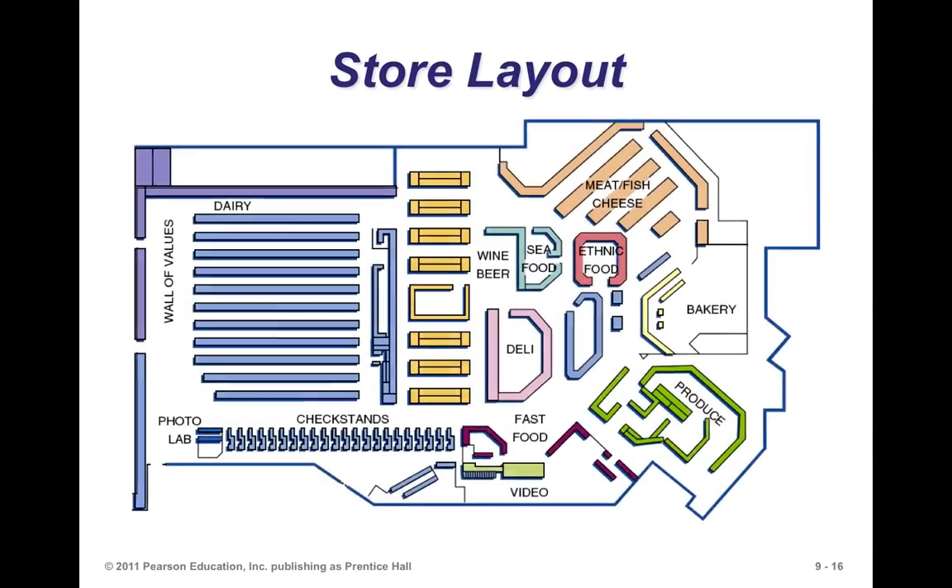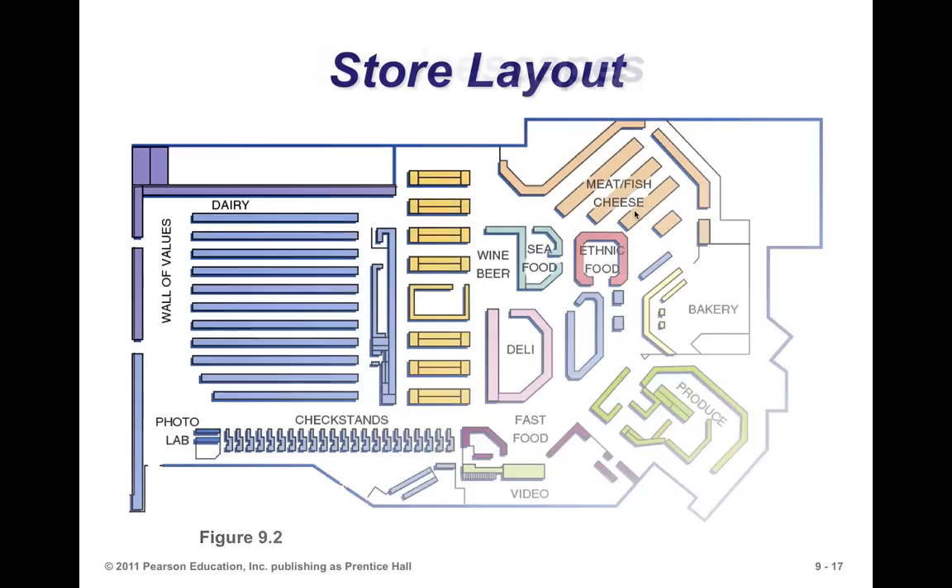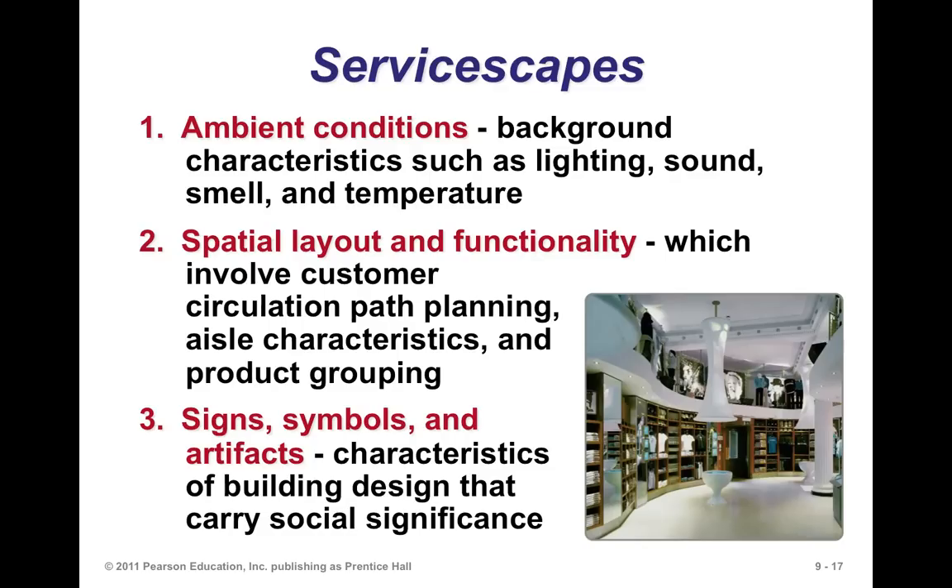Looking at a store layout example, you can see dairy products, wine and beer, seafood, and ethnic food in different sections. Different supermarkets lay out differently, but those general concepts are carried through many of them.